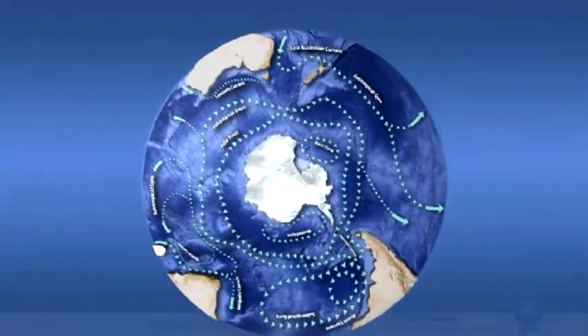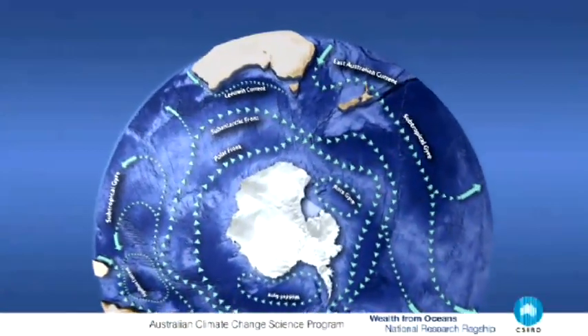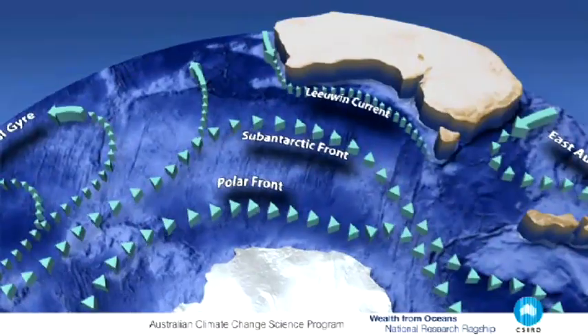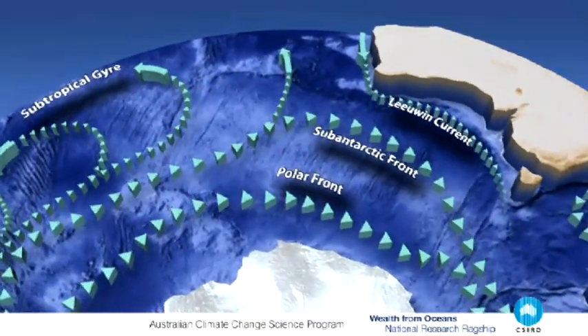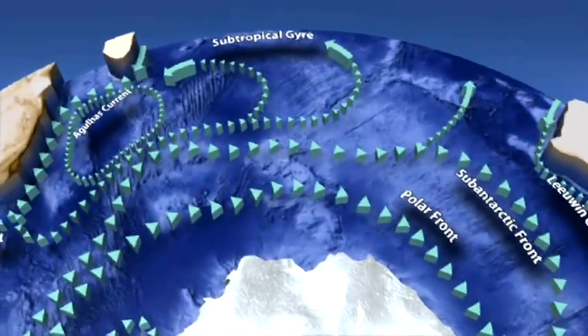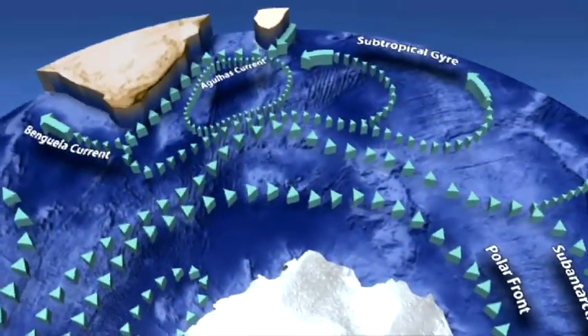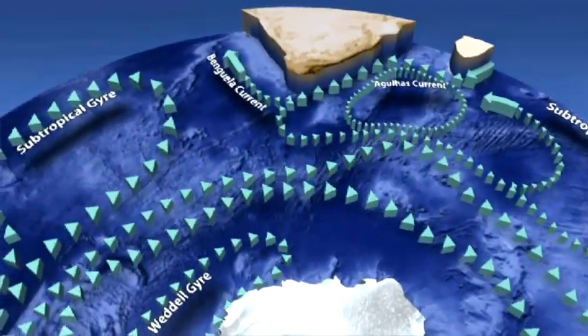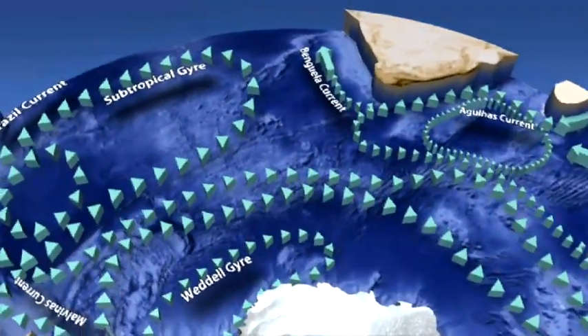The Southern Ocean is a really important part of the ocean to study because it's really unique in a number of ways. First of all, it's only in the Southern Ocean that there's a band of ocean that circles around Antarctica that's totally unbroken by land — it's a continuous channel of water. And it turns out that the dynamics of the ocean currents that circulate in that channel are very different from the rest of the globe.